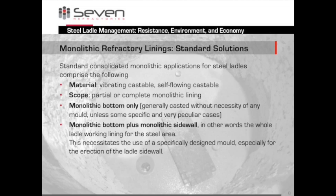How is this done? As a standard, the monolithic materials are installed as vibrating or self-flowing castables — either for the whole ladle or for only a part, either on the bottom or also on the side walls. On the side walls you need a mold, but not on the bottom. Highly flexible according to the needs of the factory.